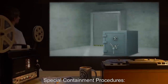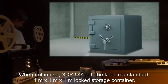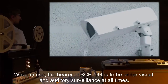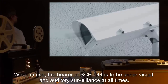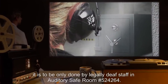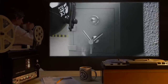Special Containment Procedures: When not in use, SCP-544 is to be kept in a standard 1 meter by 1 meter by 1 meter locked storage container. When in use, the bearer of SCP-544 is to be under visual and auditory surveillance at all times. In the event that SCP-544 is to be removed from a bearer, it is to be done only by legally deaf staff in auditory safe room number 524264.